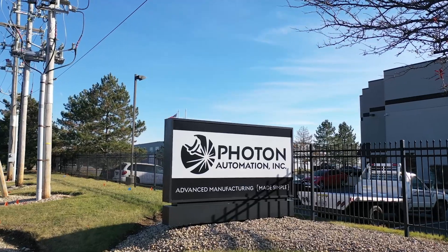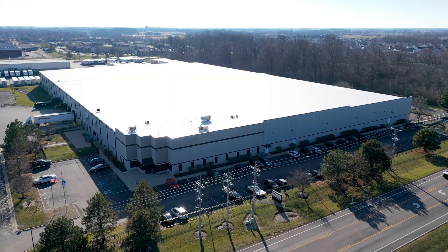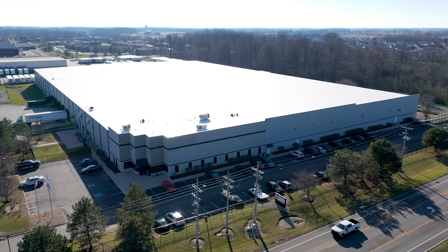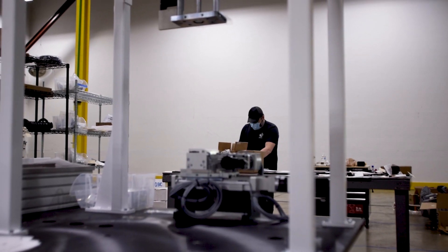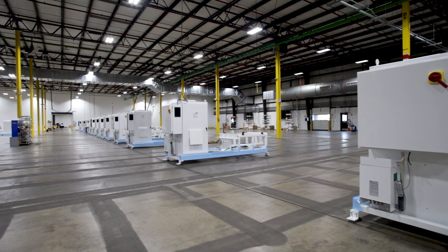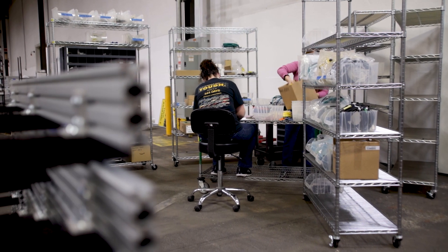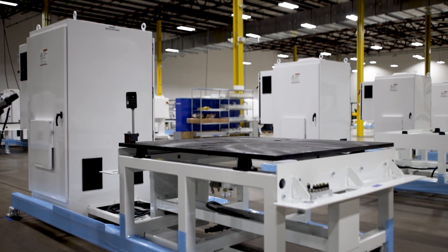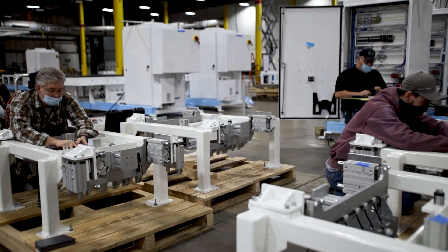At Photon Automation we have a tagline that says 'advanced manufacturing made simple.' What we do at Photon is take this amazing, very complex technology involving laser systems and vision systems, and really distill it down into a system that's very easy to use, very easy to maintain. An average operator can come up to that system, understand how it works. We like to take the technology and make it very simple.